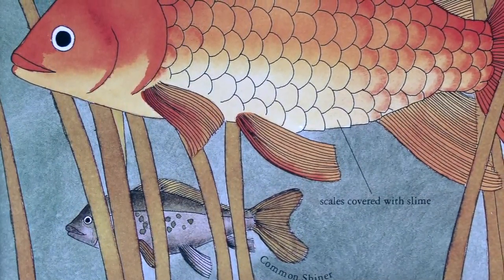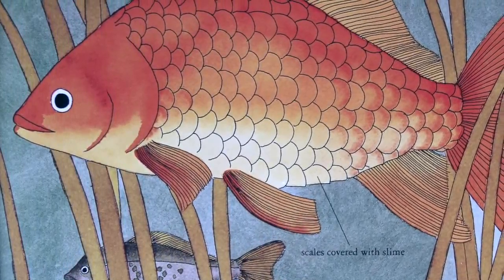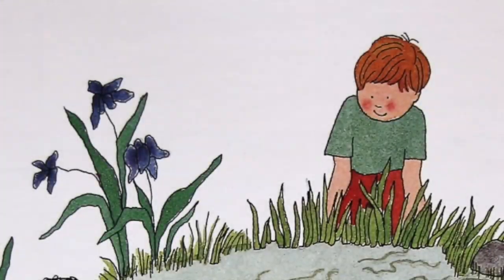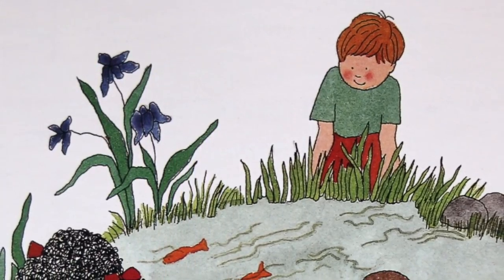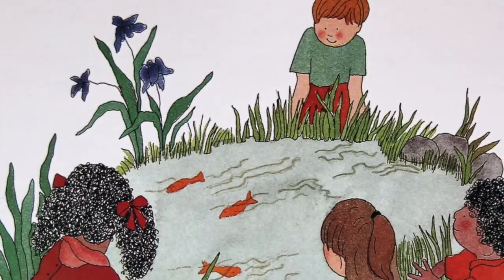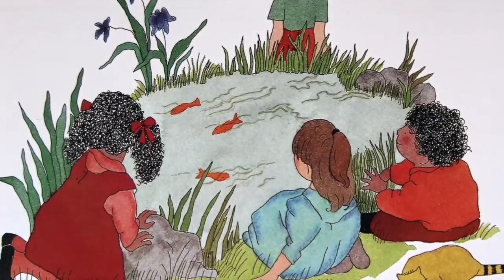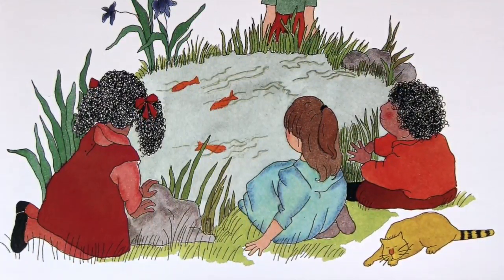Most fish have skin that is covered with scales. Scales help fish to swim too. The scales are hard and clear. They overlap like shingles on a roof. The smooth, slick scales let the fish slide easily through the water. A clear slime covers the scales and helps fish glide through the water too. Scales and slime also help to keep the fish healthy. The stiff scales protect the fish's delicate skin from cuts and scrapes. Many germs in the water get stuck in the fish's slime coating and are washed away before they can make the fish sick. Both scales and slime keep water from seeping into the fish's skin.